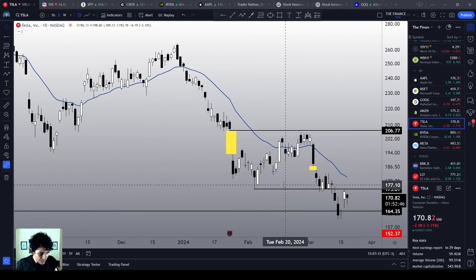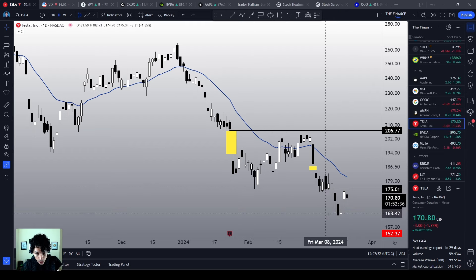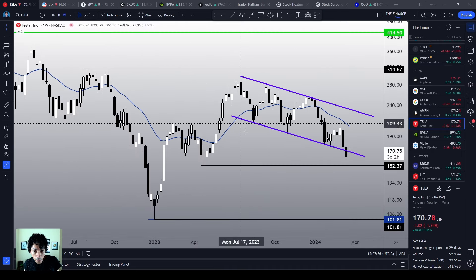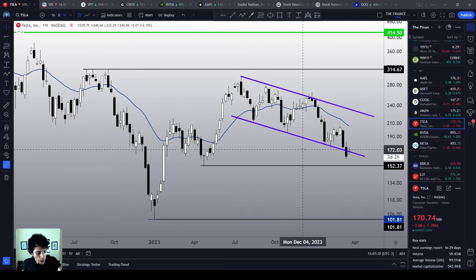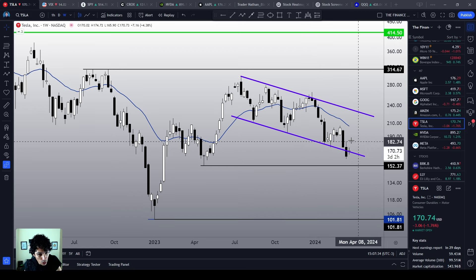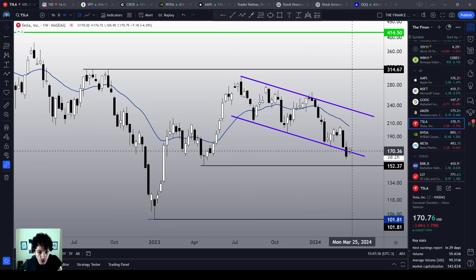What does it take for Tesla to actually reject this bearish sentiment? Considering that we just reached a support level on the daily chart at $164, and considering that we are around the support level of this descending channel on the weekly chart, I do believe that right here, right now would be the perfect time to see a meaningful bullish reaction.